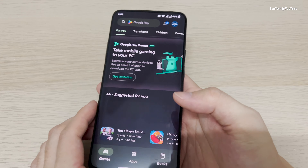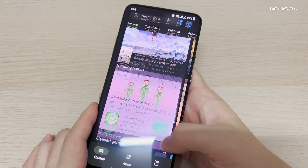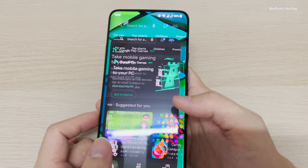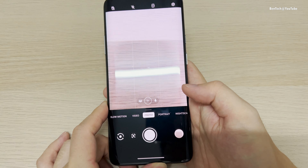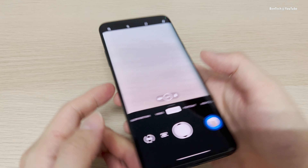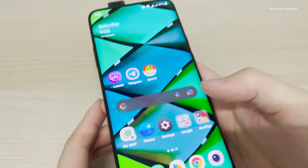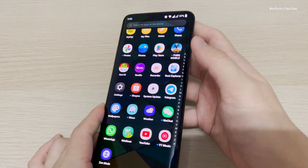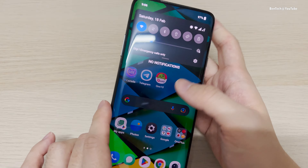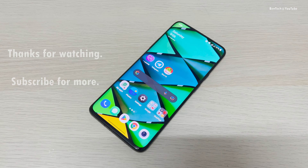Everything just looks and feels great, smooth with no lagging — even on the Play Store. The camera app is working, and even the front camera is still working on my unit, which is a good sign. That's a quick look at this update. I'll catch you guys in my next video — do subscribe to the channel, and peace out.